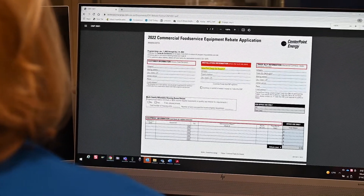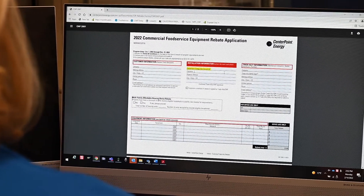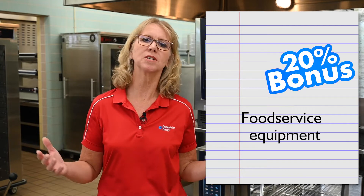First, invest in high-efficiency natural gas equipment for your commercial kitchen, using one of our fabulous local reps or dealers to help inform you of the best equipment for your needs. Next, with the dealer, complete an online fill-and-print application for a rebate on your equipment. And finally, we now have even sweeter rebates on qualifying natural gas food service equipment — receive 20% bonus rebates on equipment installed from now until December 16th.